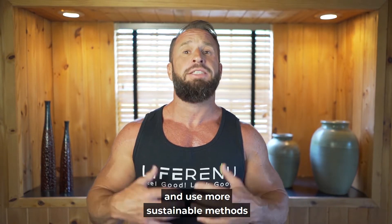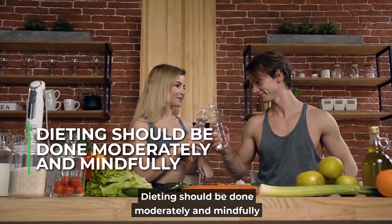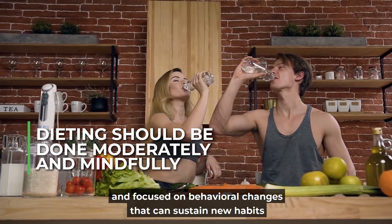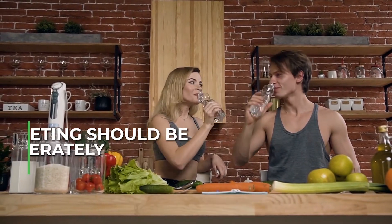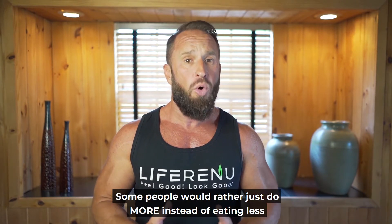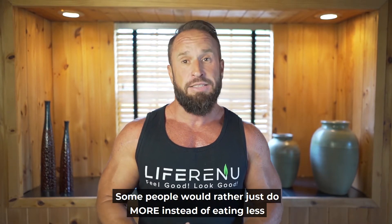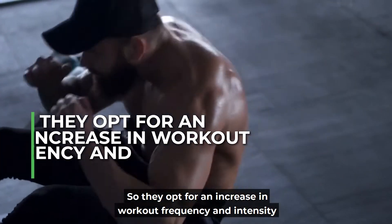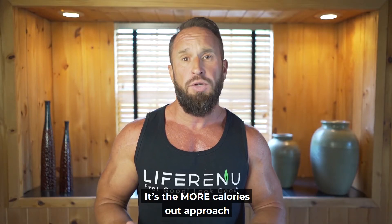You're best off using more sustainable methods. Dieting should be done moderately and mindfully, focused on behavioral changes that can sustain new habits. Another option is to simply increase your exercise — some people would rather just do more instead of eating less, so they opt for an increase in workout frequency and intensity. It's the more calories out approach.